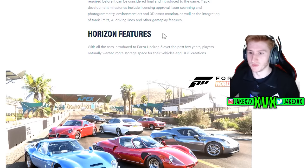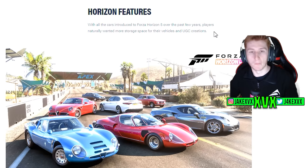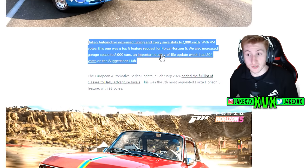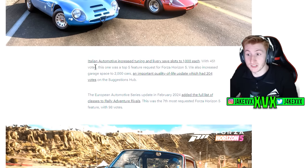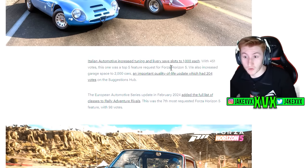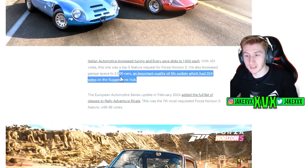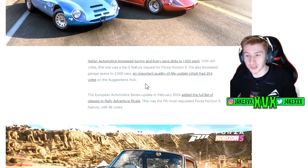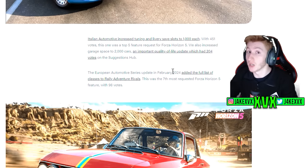Horizon features — that's what most of you are here for. They note that we all really wanted more garage space and more space for user generated content like designs and tunes. They saw that increasing the amount of tunes and save slots was a top five requested feature, and what did they do? They did it — along with the garage space increase of 2,000 cars. But it does give you an idea of the timescale of these things; it was a top requested feature for a long time and big changes take a while to happen.